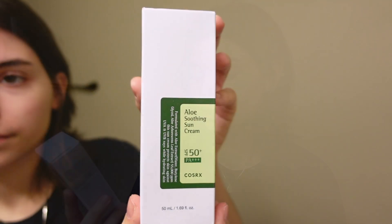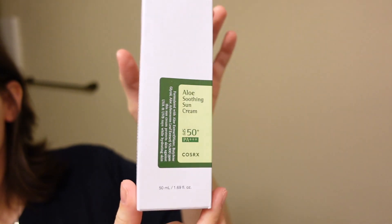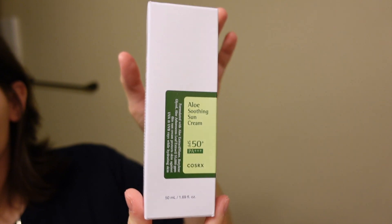I finally made it to the one I actually needed in the first place — the Aloe Soothing Sun Cream SPF 50+ by CosRx. Formulated with aloe extract at 55,000 ppm, the sunscreen protects skin against UVA and UVB rays while hydrating. It's a little bit small but that was to be expected because I read the reviews.